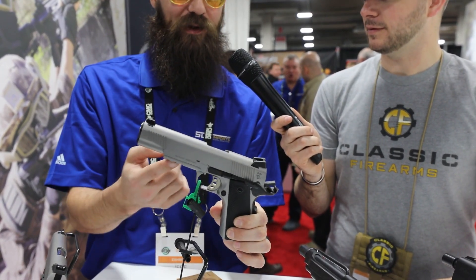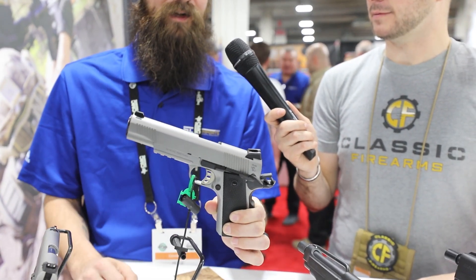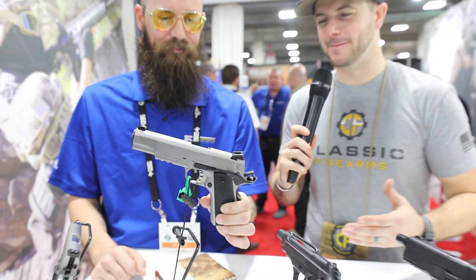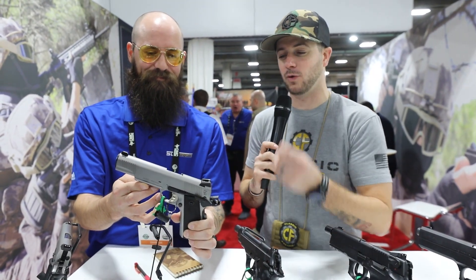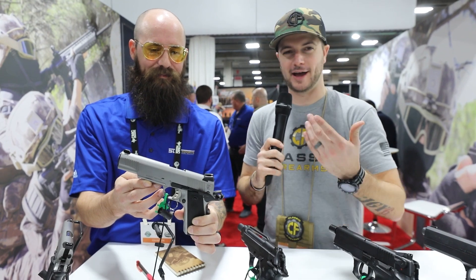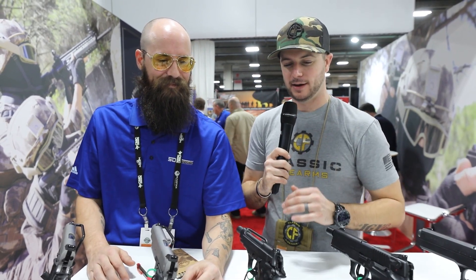The MSRP on these is $489, so these are the most expensive model you'll find — the Carry version with the rail, stainless steel, and all the great features. I'm pretty impressed that when you say 'most expensive,' it's still highly affordable and you're getting a high-quality product. I've shot these plenty myself and am very happy with their performance.